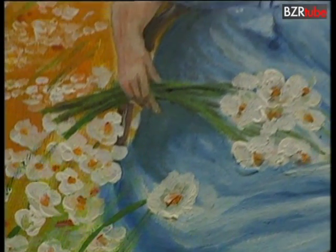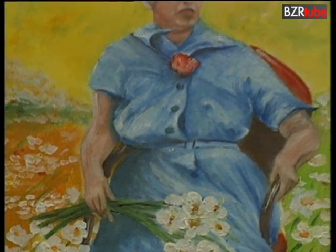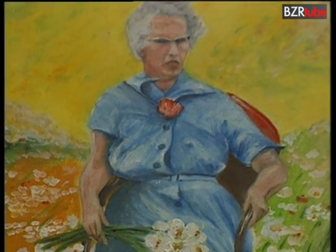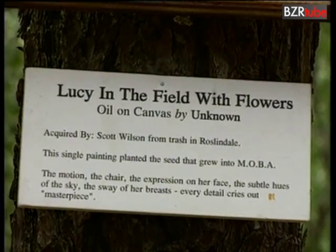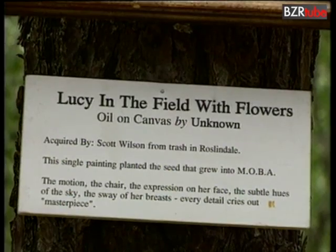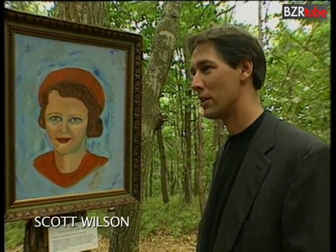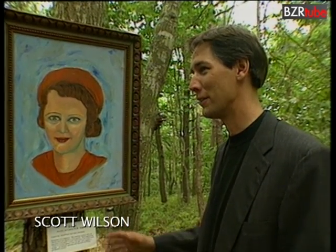She seems to be hovering in these daisies, not necessarily sitting. So this particular piece set the standard for bad art? Yes, most definitely. It put it in our minds that there must be more stuff out there like this. It appears to me like one of those haunted house paintings where the eyes follow you around the room.